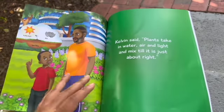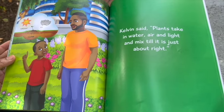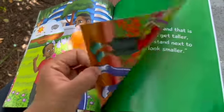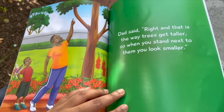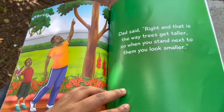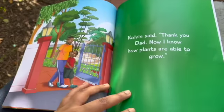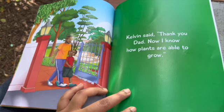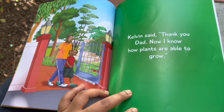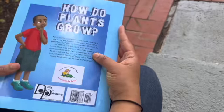"And tell them making sugar is the way plants make food to grow through photosynthesis, don't you know?" Kevin said, "Plants take in water, air, and light and mix till it's just about right." Dad said, "Right. And that is the way trees get taller, so when you stand next to them, you look smaller." Kevin said, "Thank you, Dad. Now I know how plants are able to grow." The end.